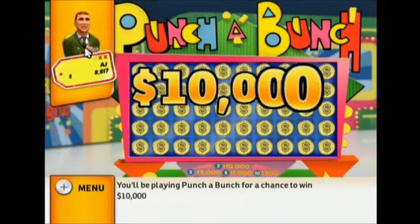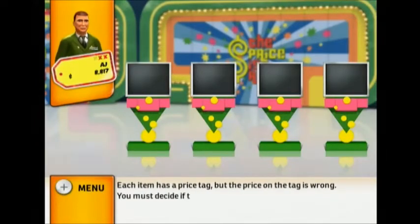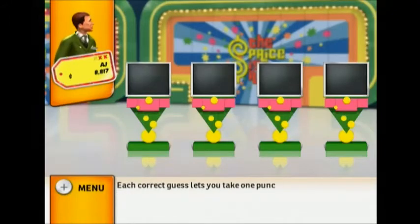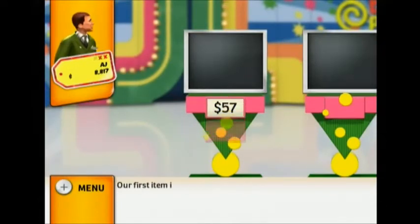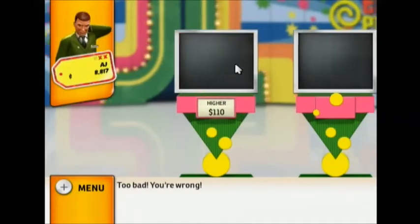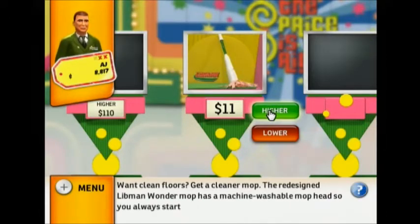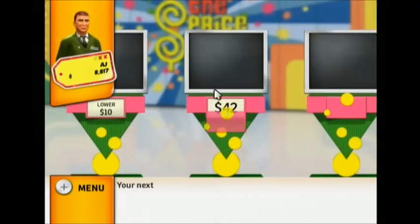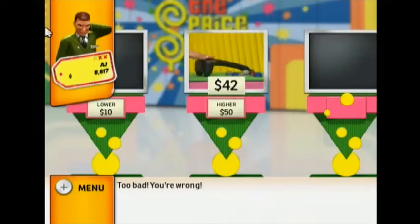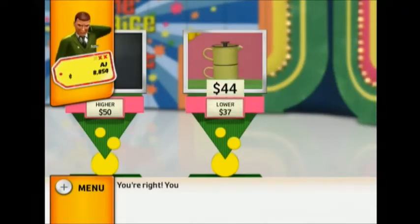You'll be playing Punch a Bunch for a chance to win $10,000 in cash. Each item has a price tag, but the price on the tag is wrong — you must decide if the actual retail price of each item is higher or lower than the price on the tag. Each correct guess lets you take one punch on the big punch board. First item: a rotary shaver system with its own cleaning and charging base — too bad, you're wrong. Next item: the redesigned Libman Wonder Mop with a machine-washable mop head — too bad, you're wrong. Next item: a lightweight personal massager with dual pivoting heads — too bad, you're wrong. Finally, enjoy a single cup of French press coffee with this convenient all-in-one set — you're right! You win a chip for the punch board.